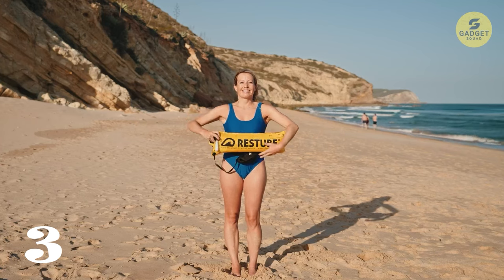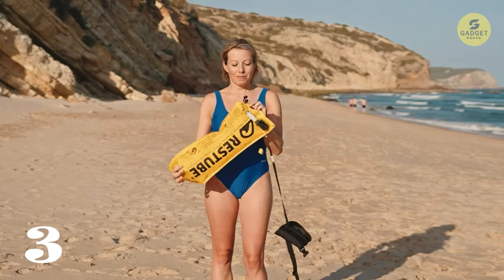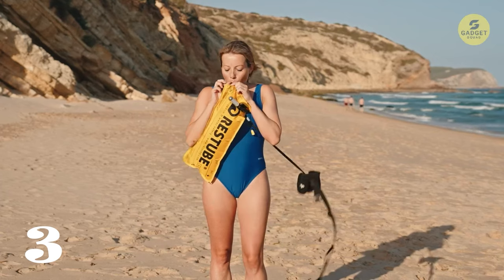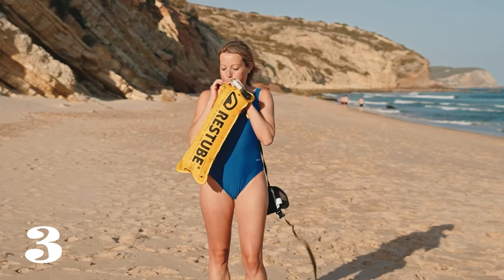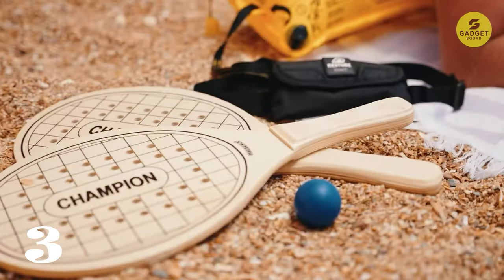Perfect for family beach days, it provides buoyancy of 50N, keeping you afloat comfortably. Lightweight and wearable around your waist, RezTube Beach can be quickly inflated with a pull of the trigger or manually. It's made from high-quality materials, ensuring durability and sustainability.